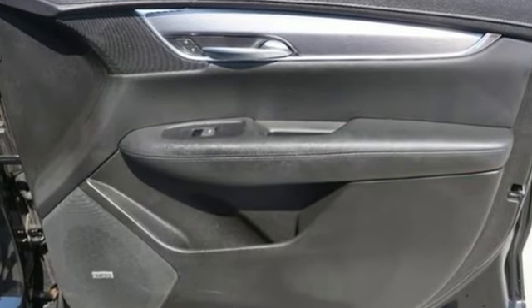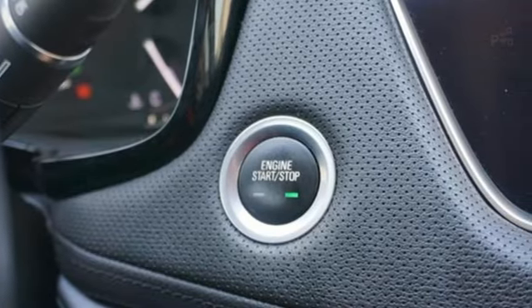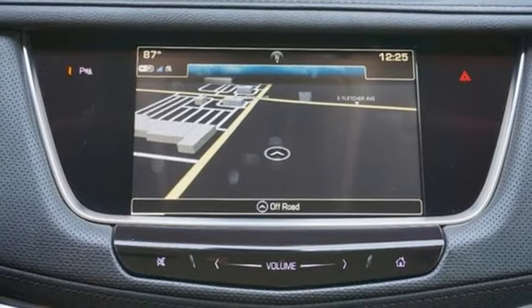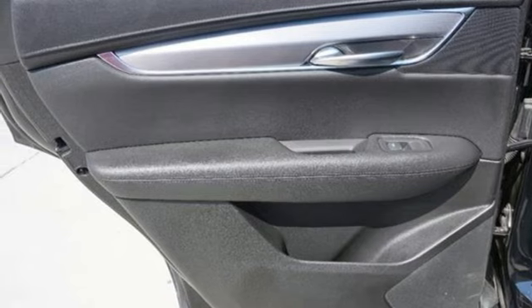V6 engine. DriveSense automatic with driver control suspension management. Integrated navigation system with voice activation. Refrigerated box located in the glove box. Dual zone climate control. Auto dimming rear view mirror.